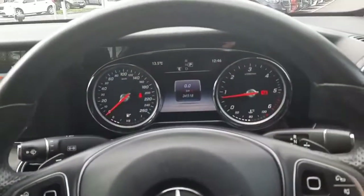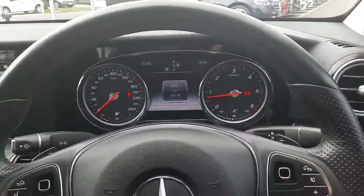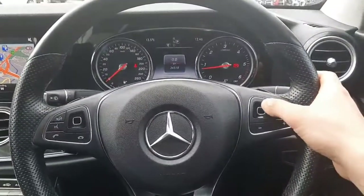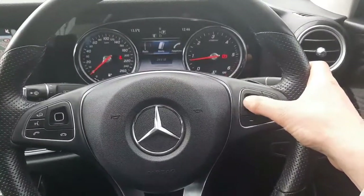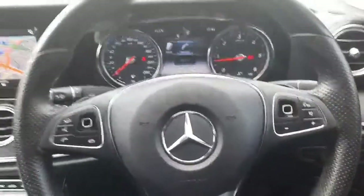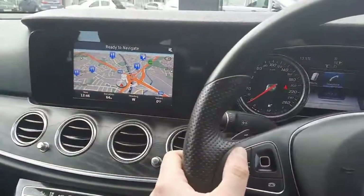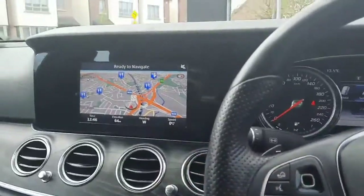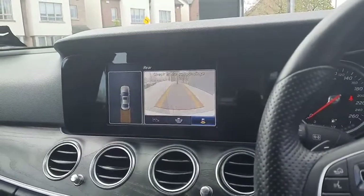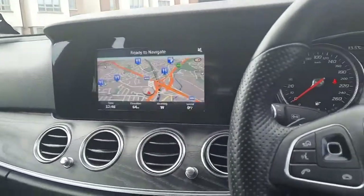Inside, you'll see the mileage as stated. We have a multi-functional steering wheel with touchpads to navigate through the driver's display, and a second touchpad for the infotainment system. You'll also see satellite navigation and the reversing camera with parking sensors front and rear.